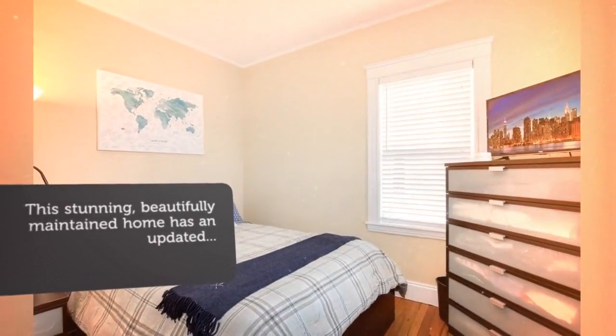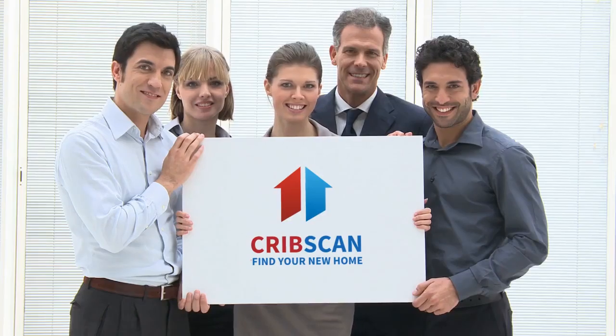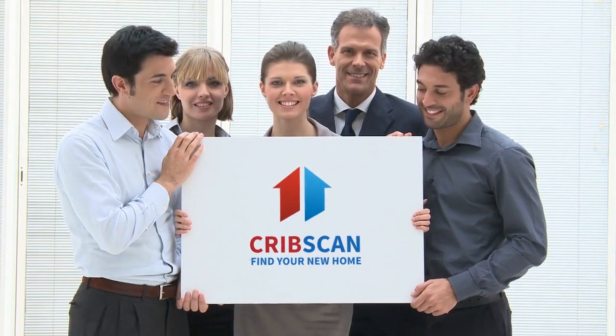The light-filled home office includes hardwood floors and crown molding. This room has potential for a bonus room, playroom, etc.